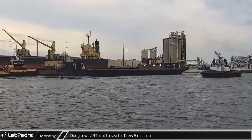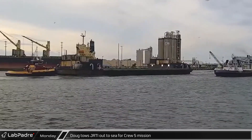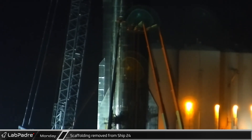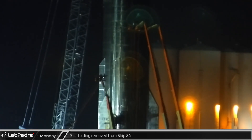Late that afternoon, Doug towed Just Read The Instructions out to sea from Port Canaveral ahead of the Crew 5 launch. With Starship 24's Starlink dispenser door now welded shut, the temporary scaffolding was removed from the ship, closing out a very busy Monday.